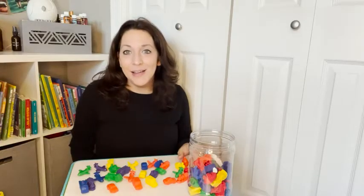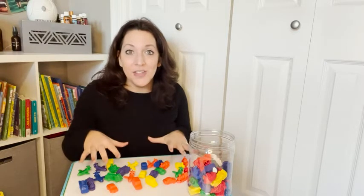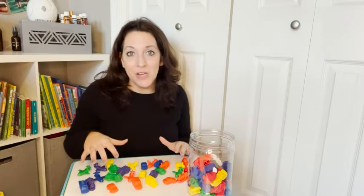Hi, I'm Kayla with WTI. I wanted to show you this awesome learning resource mini motor set.